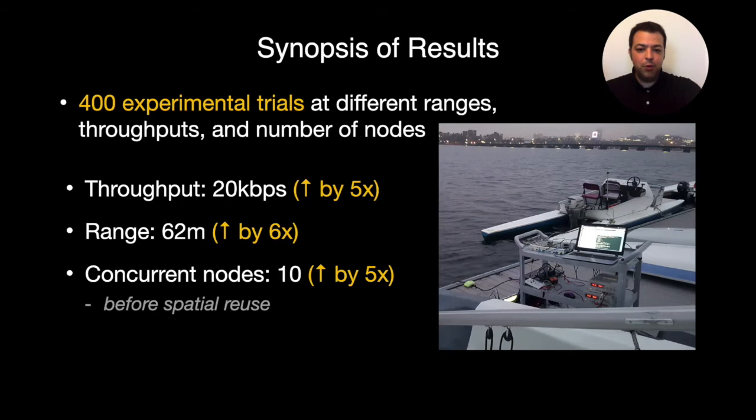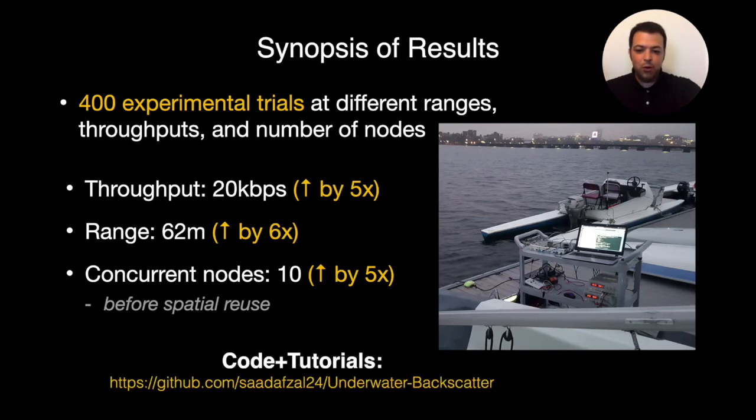To conclude this talk, I've told you about our work on Ocean IoT. We have open-sourced our code, schematics, and tutorials, and we would like to invite you to join us on this very exciting journey. Thank you so much for watching this presentation.